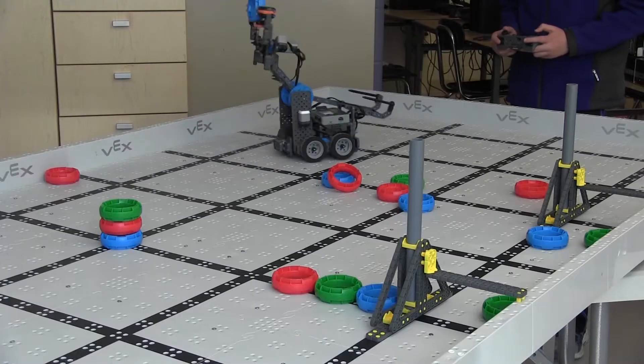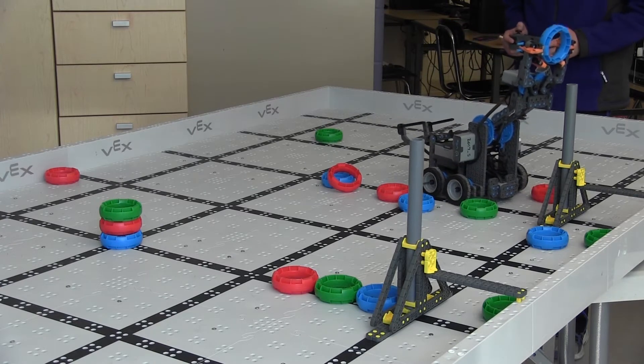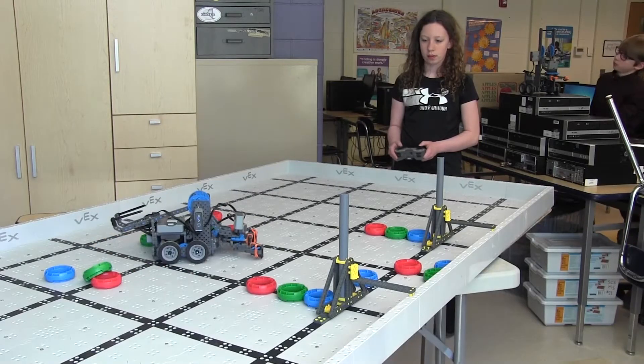Then once you do that, you try to get as many points as you can. We had to pick up rings with our robots and put them on a post, and then we could release a bonus tray. The most challenging thing was getting the rings off and getting them on the uniform pegs.